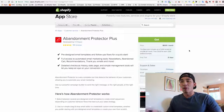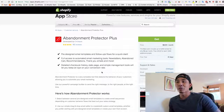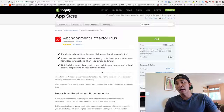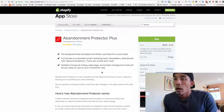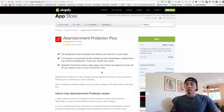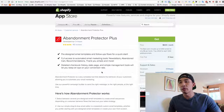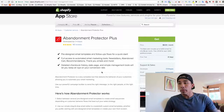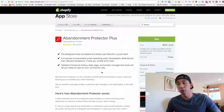The first app on this list of five is called Abandonment Protector Plus. If you guys are experienced at Shopify or dropshipping, you probably know about this app. Basically what it does is — say a potential customer comes to your store and they abandon their cart — this app sends out a sequence of three automated emails that incentivize them to come back and finish their purchase.